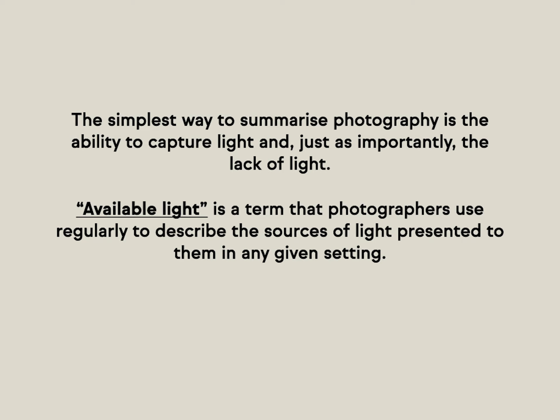The simplest way to summarize photography is the ability to capture light, and just as importantly, the lack of light. Available light is a term that photographers use regularly to describe the sources of light presented to them in any given setting. Knowing all the different strategies to make the most of available light is one of the many skills a photographer needs, but there are still a number of ways that brides, grooms, and people getting photographed can practically plan their available light to make sure their wedding photos look exquisite.